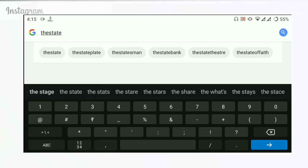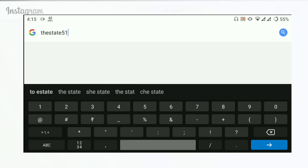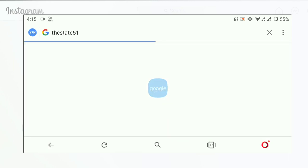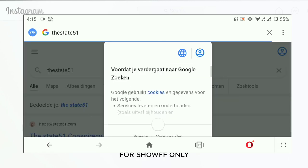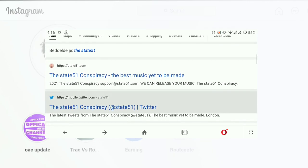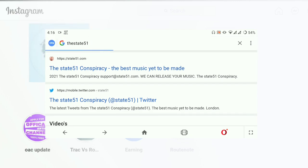So I did some research and found this distribution service called Take 51 Conspiracy. They offer free music distribution, and you can request them to link your profile with your Instagram music.